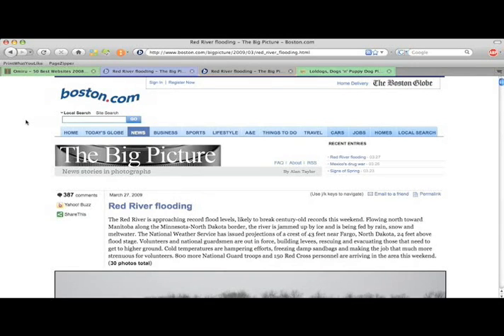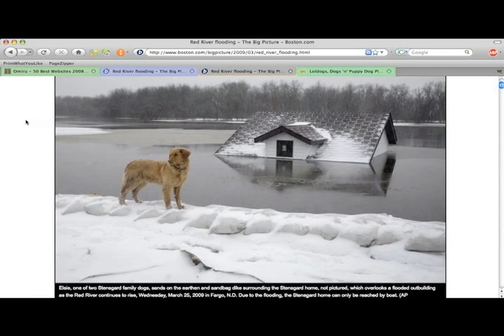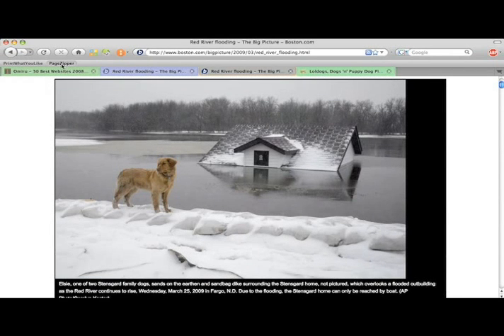Another neat trick of PageZipper is that it automatically resizes images to fit your browser. As you can see, this image is too big for me to view all at once. If there is an image too big for your browser, PageZipper will automatically resize it to fit. Now that I've activated PageZipper, you can see that PageZipper has shrunk the image until it fits in my browser window.